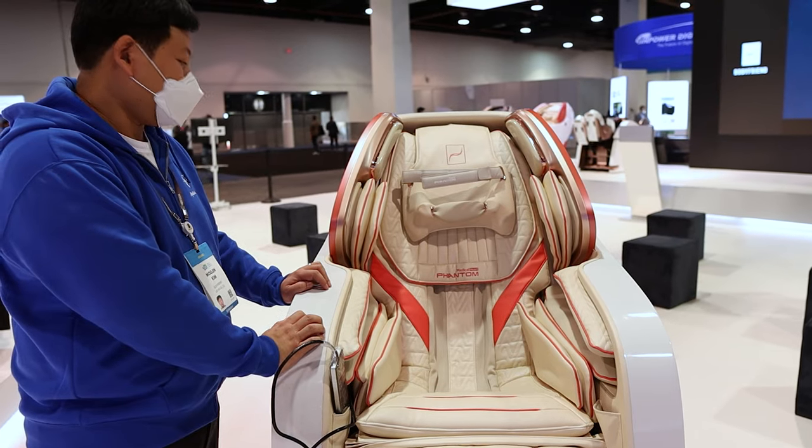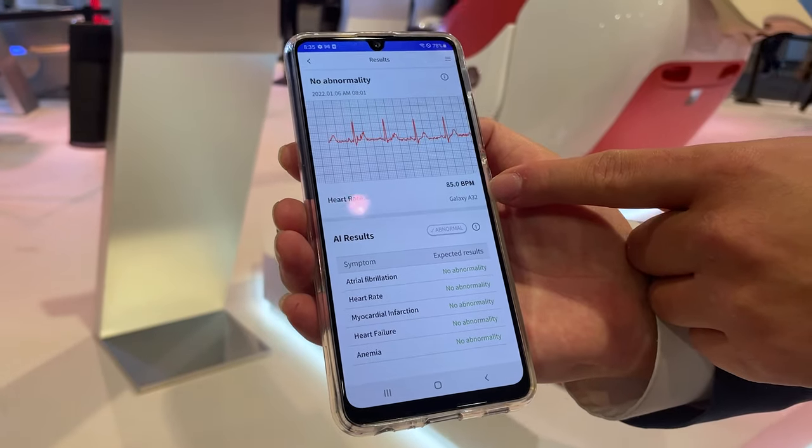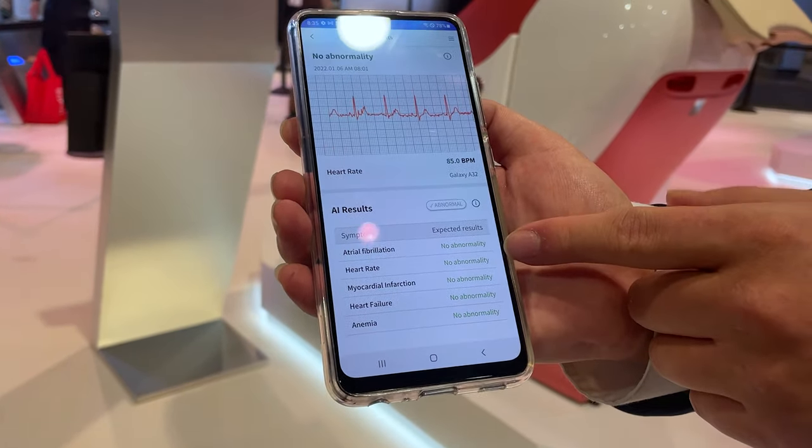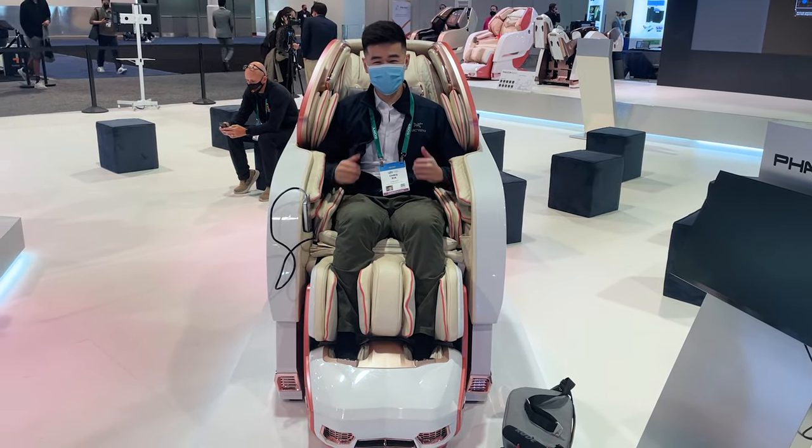Here we have the Bodyfriend Phantom Medical Massage Chair. It reads your ECG so that it can detect whether or not you have heart problems such as atrial fibrillation or anemia. It's also just a really comfortable massage chair — I got to sit in it for a couple of minutes. Felt great.